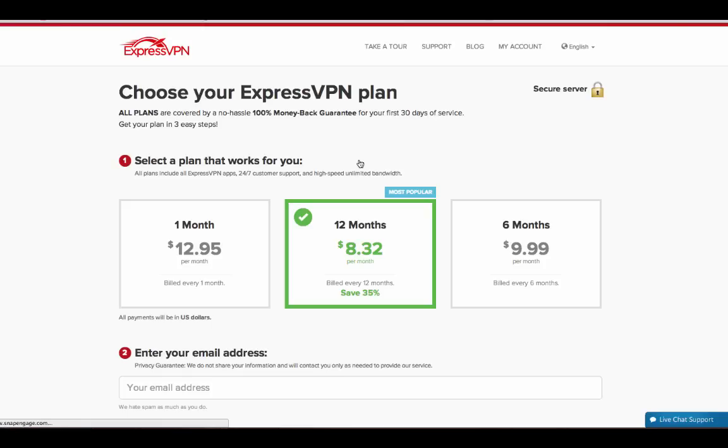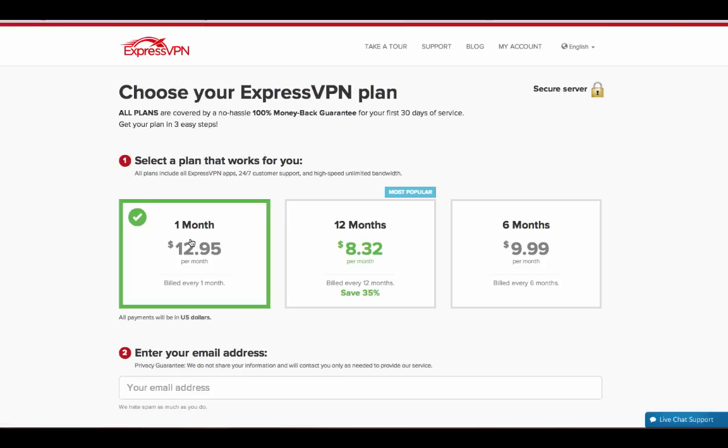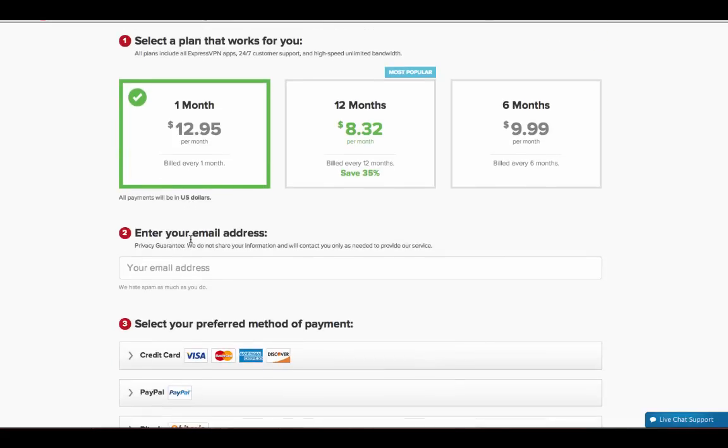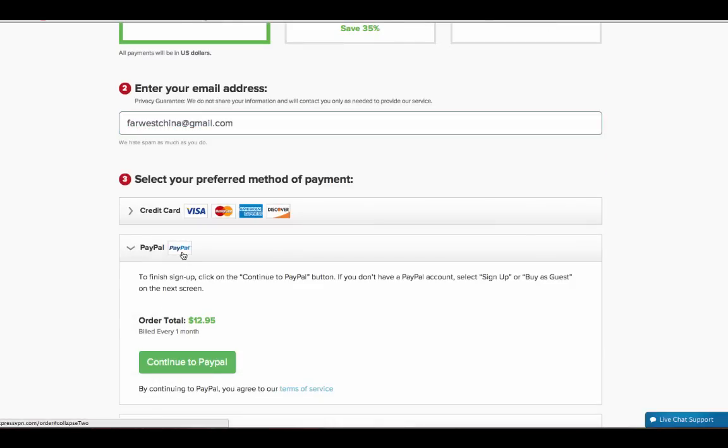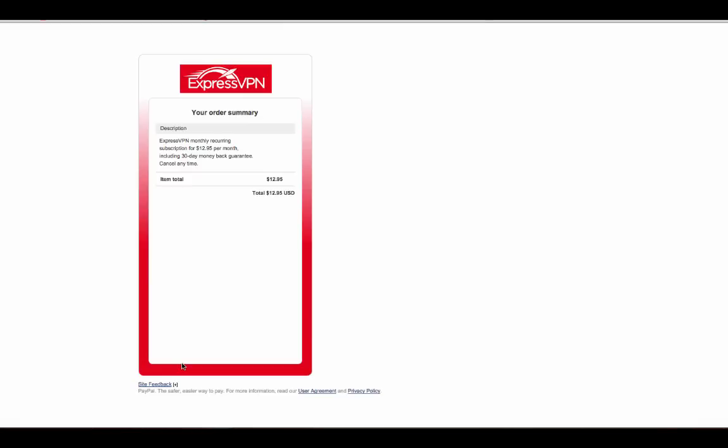After I click the Get ExpressVPN button, I can see that they offer 1-month, 12-month, and 6-month plans. For the purpose of this tutorial, I'm going to go ahead and choose 1 month, enter my email address, and then select my preferred method of payment. They accept credit card, PayPal, Bitcoin, and a few others, but for me PayPal is the easiest, and as they direct me to the PayPal site...